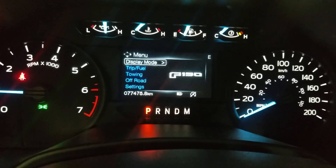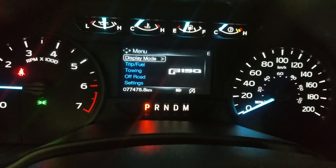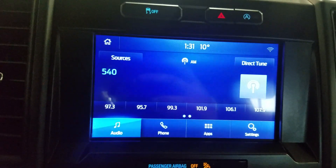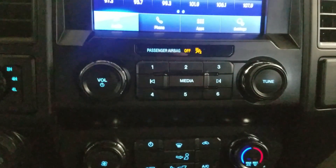Looking at this 2020 F-150, you can see it has 77,475 km on it. Over at the center face you'll see options available such as audio, phone integration, applications, and settings, which is below the climate control area providing air conditioning and heating for the entire cabin.